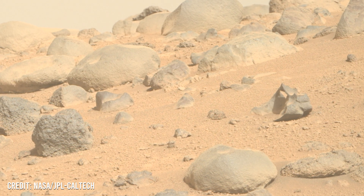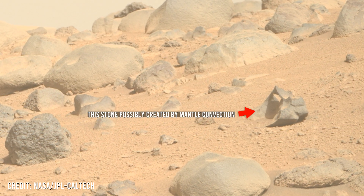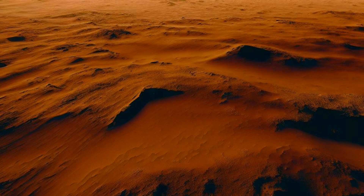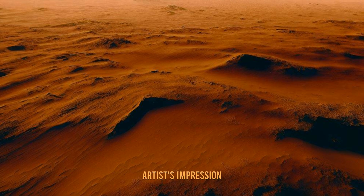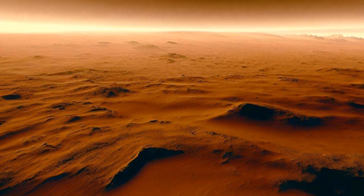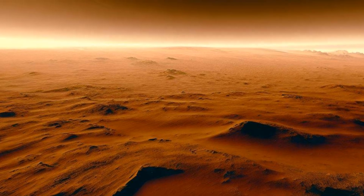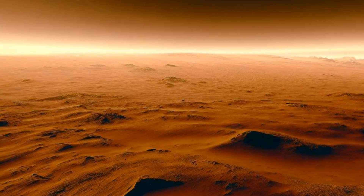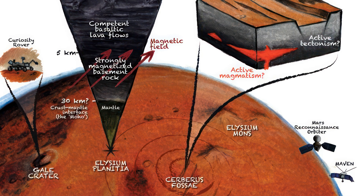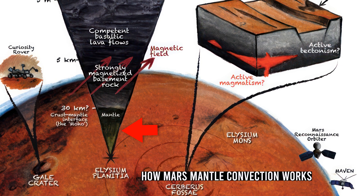The study of Martian mantle convection aids in unraveling the mysteries of our neighboring planet and advancing our knowledge of planetary dynamics in our solar system. Thanks for watching.